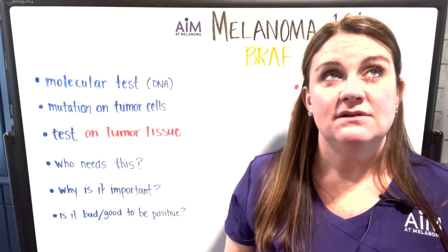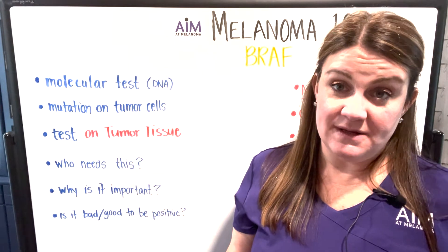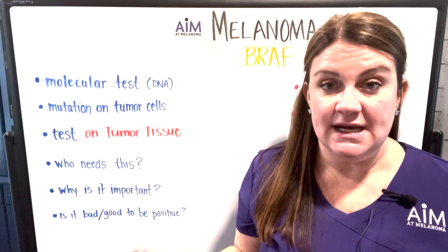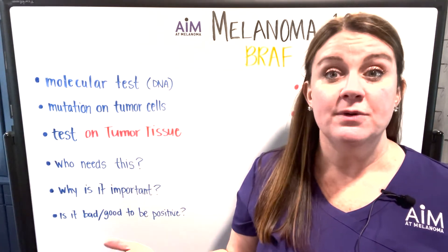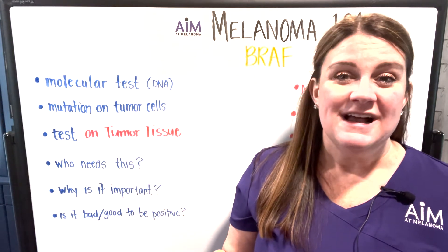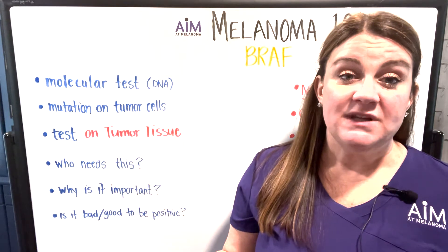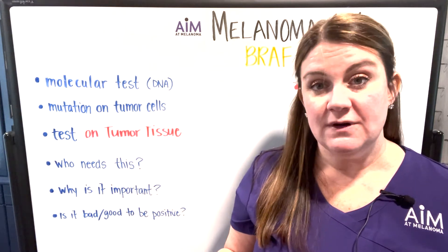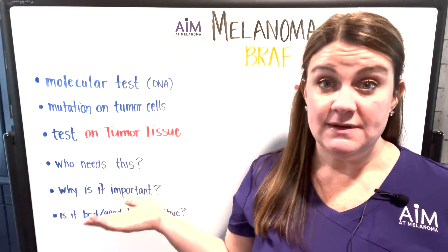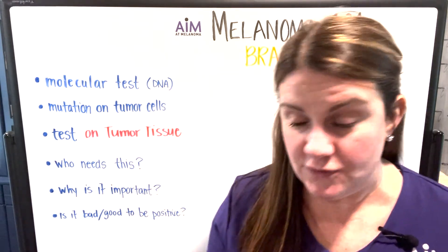Is it bad or good to be BRAF positive? This is a question I get all the time. It's not good or bad to be positive or negative for BRAF — the most important thing is knowing whether or not your melanoma harbors the mutation. BRAF-harboring tumors can be a little more aggressive, but there is a specific targeted agent available for this type of tumor. Think of it as more knowledge about your melanoma and more options your oncologist can use to make a treatment decision.